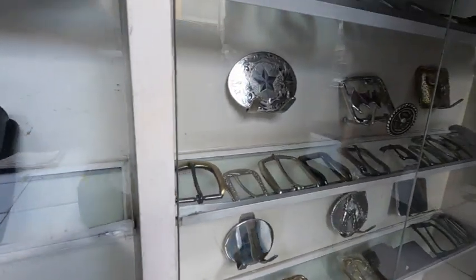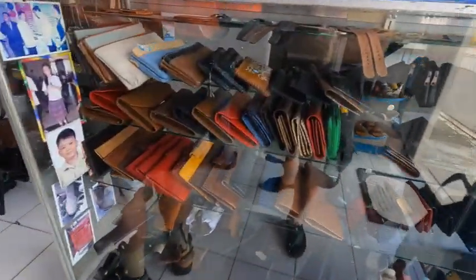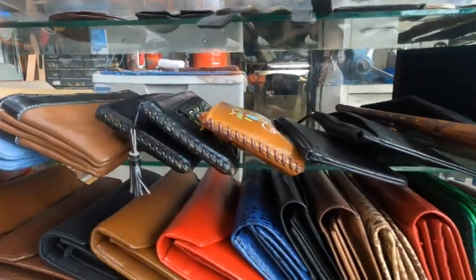Knife holsters and belt buckles — and if you want something made out of leather: wallets, purses, pretty much they can do any of that stuff.